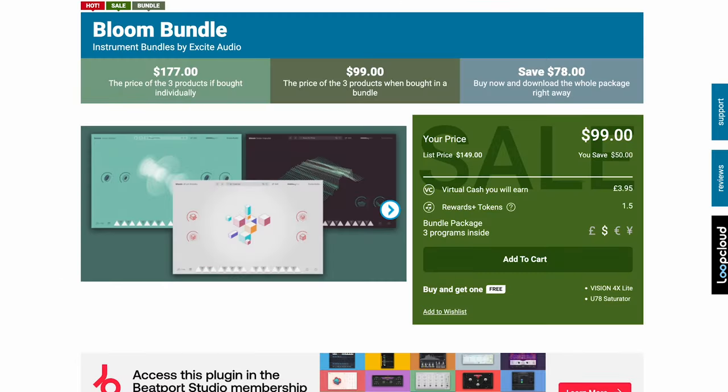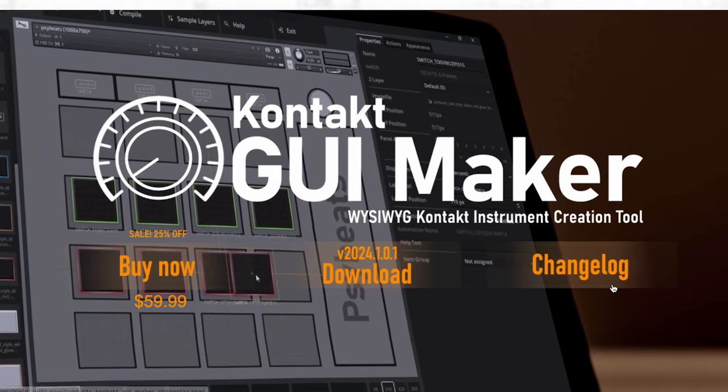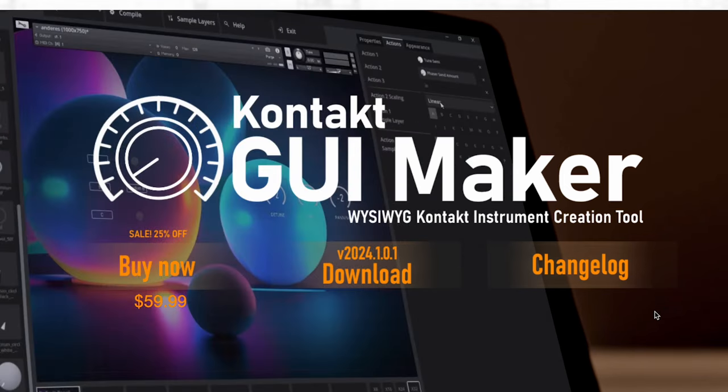Electronic Sound Labs has Padscapes over at ADSR for $12, normally $32. New over at Rigid Audio, they've released a new Contact GUI Maker — a WYSIWYG contact instrument creation tool promising to be a game changer. No programming required; allows you to drag and drop and create your own Contact instruments.